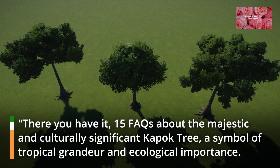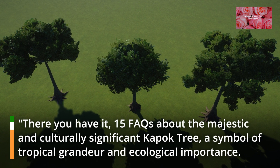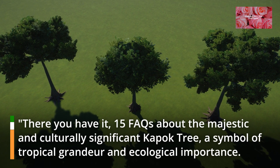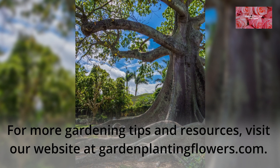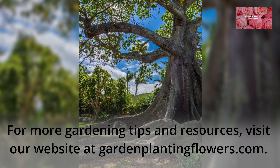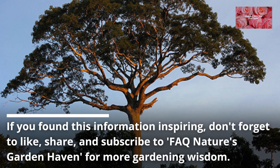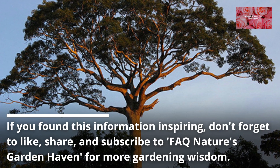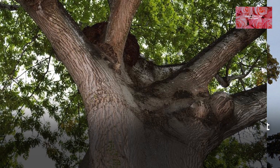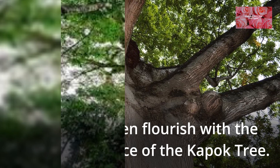There you have it, 15 FAQs about the majestic and culturally significant Kapok Tree, a symbol of tropical grandeur and ecological importance. For more gardening tips and resources, visit our website at www.gardenplantingflowers.com. If you found this information inspiring, don't forget to like, share, and subscribe to FAQ Nature's Garden Haven for more gardening wisdom. May your garden flourish with the towering presence of the Kapok Tree!